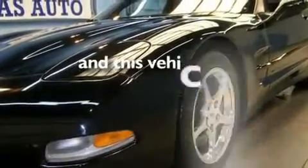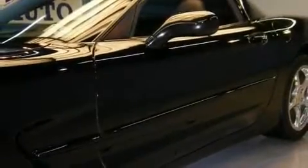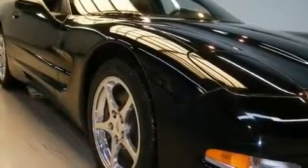This vehicle has fewer than 52,000 miles on the odometer. With an EPA estimated rating of 28 miles per gallon on the highway, this vehicle does not compromise its fuel efficiency for size, comfort, or fun.